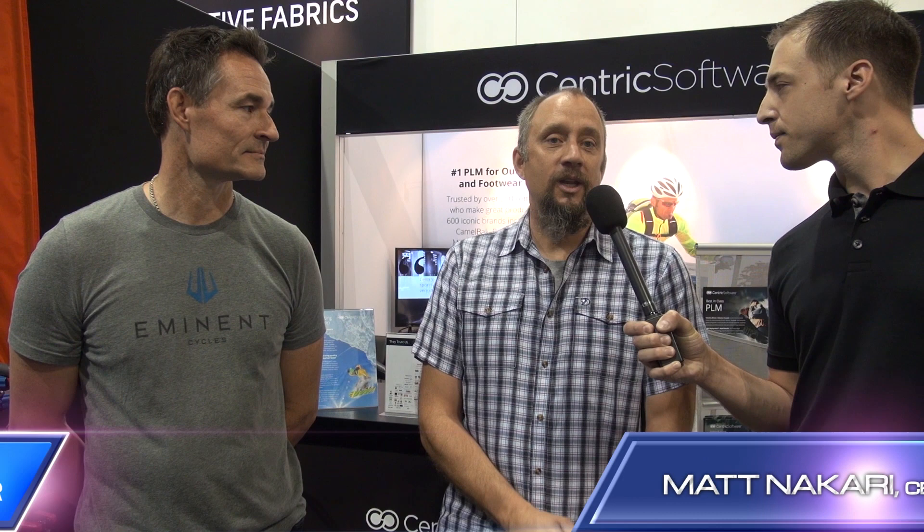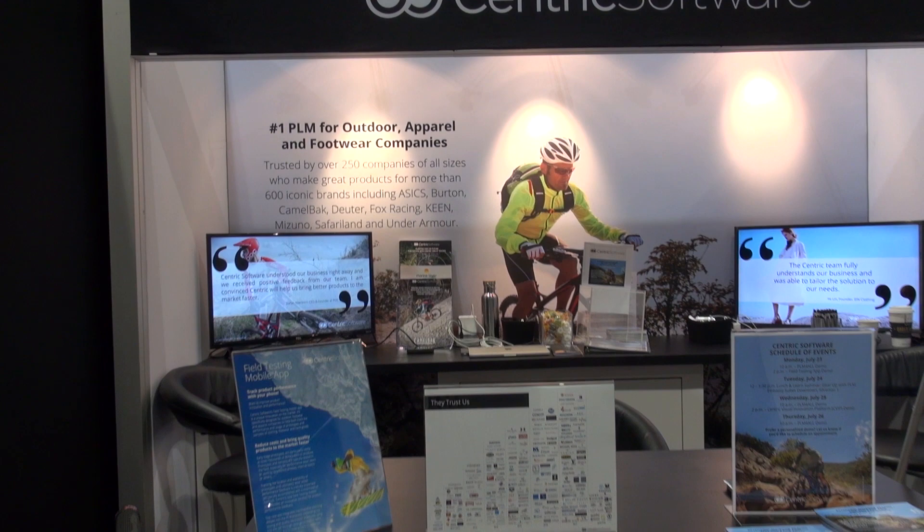My name is Matt. I'm with Centric Software. We create a product lifecycle management software which manages the design, development, creative, and planning process for product companies like you have here. We've got a lot of major customers here, we've really embraced this industry. We're here every year to show off the software, invite people to our cocktail party, and just really enjoy the industry.